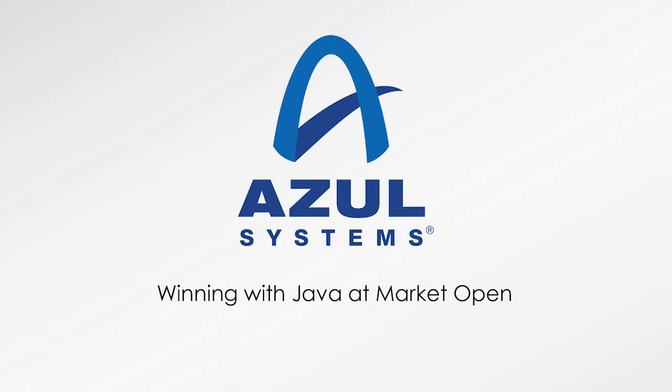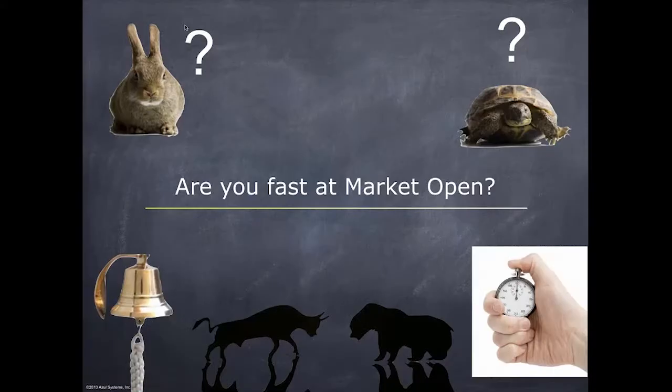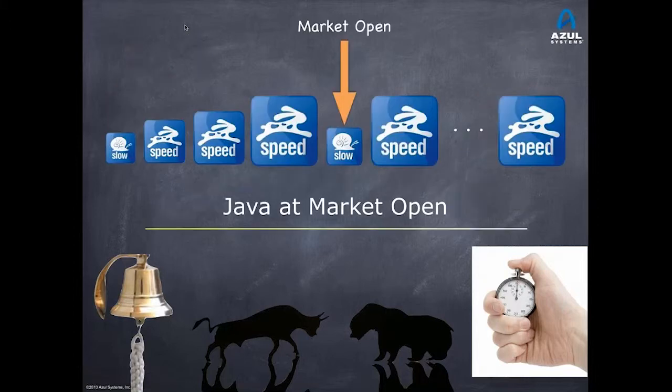The key question is: when the market opens, which is usually when volatility is highest, when opportunity is highest, and when risk is very high — are you fast? Is your normal execution speed up to what you need at market open? Unfortunately, with Java, we see this situation very commonly.